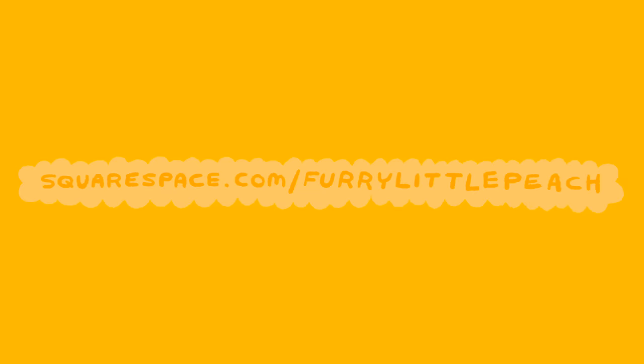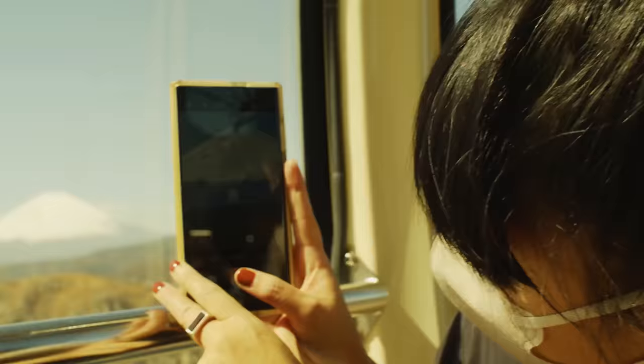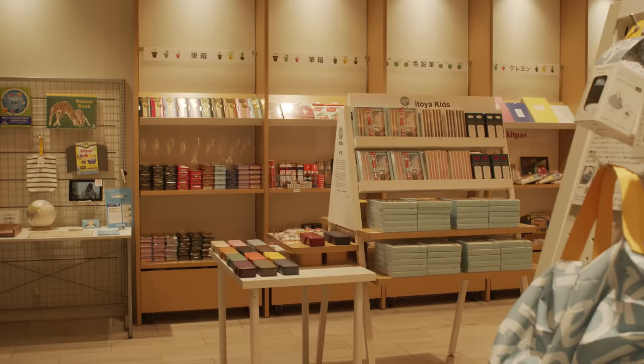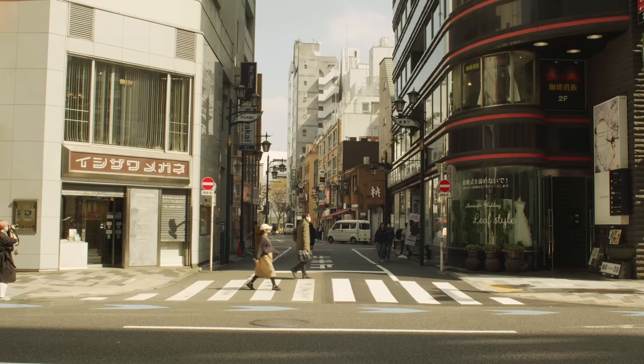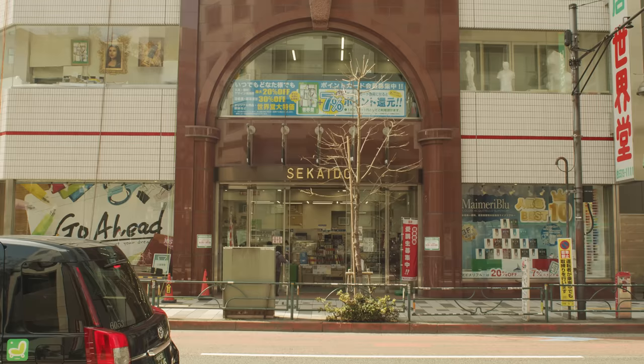Thank you to Squarespace for sponsoring this video. If you want to design and build a beautiful website, you can do it all in one place with Squarespace. Hello everyone! We just got back from Japan, and even though I just made two action-packed vlogs, I wanted to make something specifically for creators visiting Japan — a video dedicated to my favorite art stores in Tokyo. This is going to be short and sweet, so let's go.